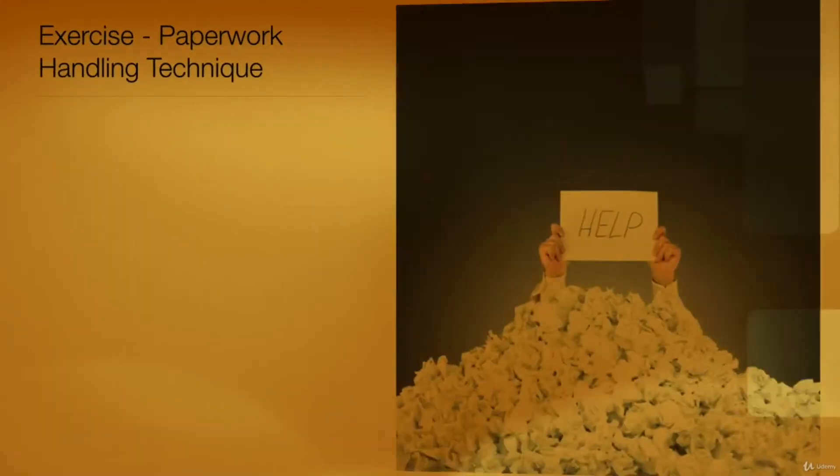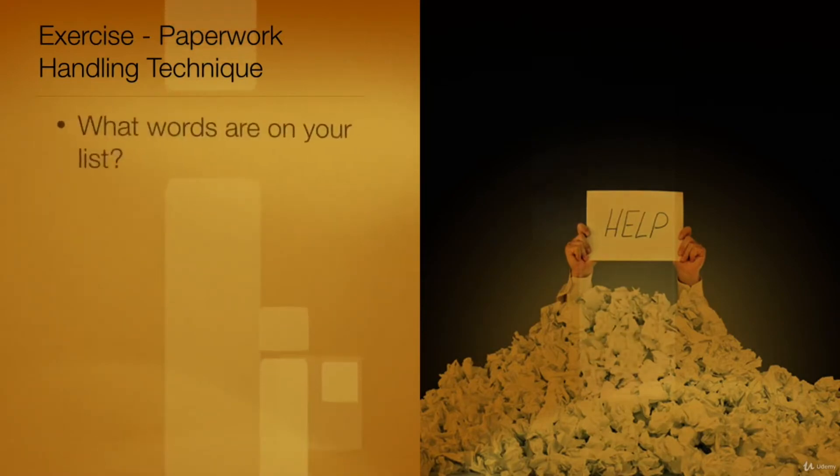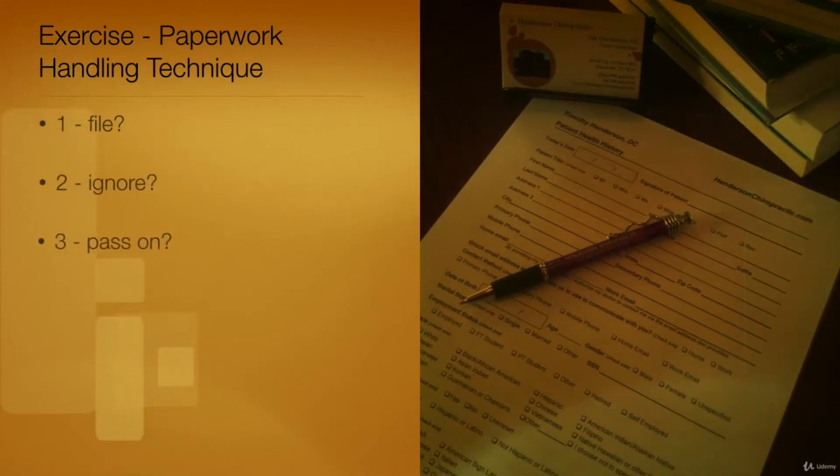I'm sure you have taken my advice and wrote down a list of words to remind yourself of a simple technique that will enable you to manage the paperwork you receive efficiently. What words are on your list? Is it file, ignore, pass on, throw away, keep, or read?